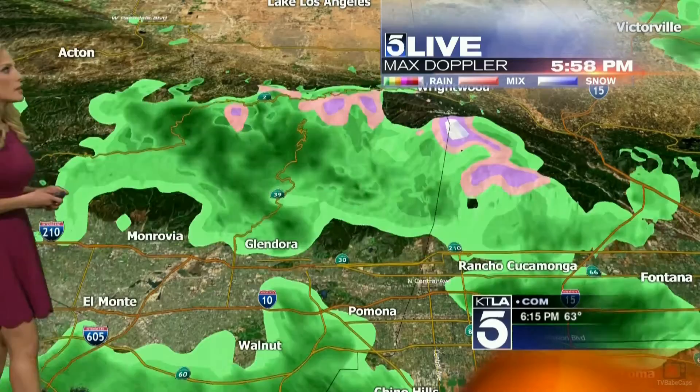Here's a look at the Max Doppler at this hour. We are seeing some on and off showers for certain regions. We did just see within the last hour a thunderstorm in the Antelope Valley that has passed through, but other parts of the Antelope Valley remaining dry. You can see the San Gabriel Valley, the mountains and foothills in the last hour, and then the Santa Ana region looks like it's staying pretty dry at this hour.